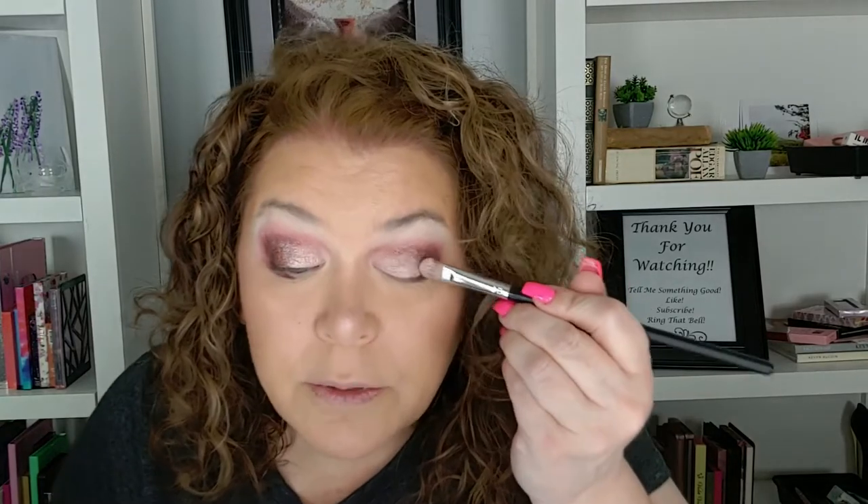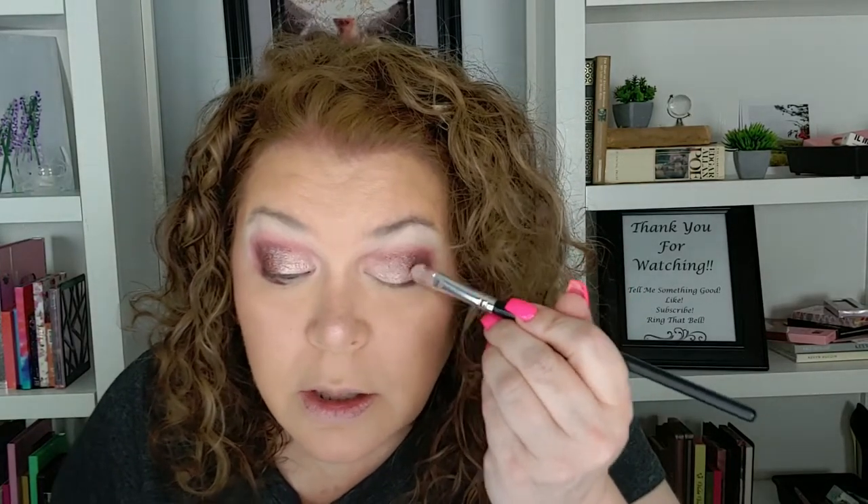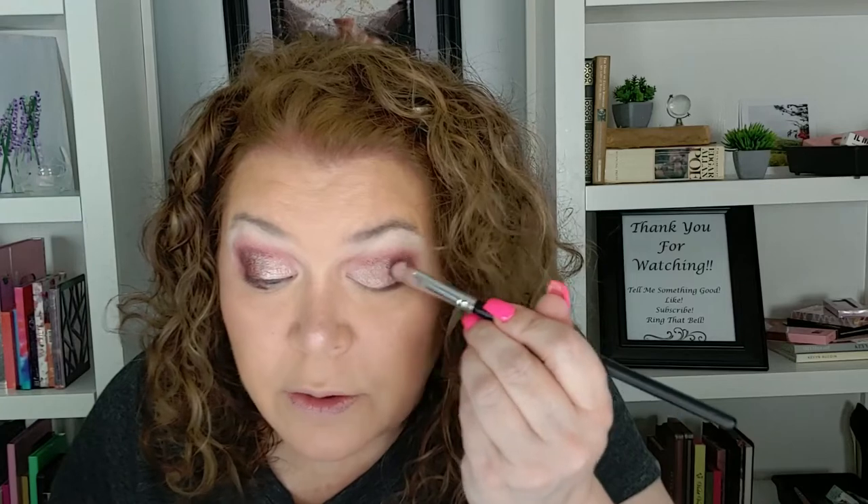I'm going to go back into that Sec shade and blend these two together. Oh my gosh, my creepy eyelids — I feel like they're getting worse. I use all kinds of products on my eyelids, face, and under eyes, all that nonsense.